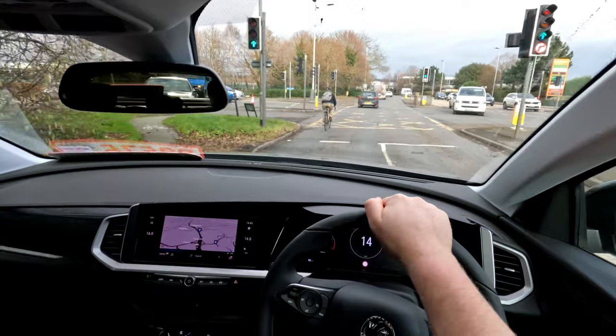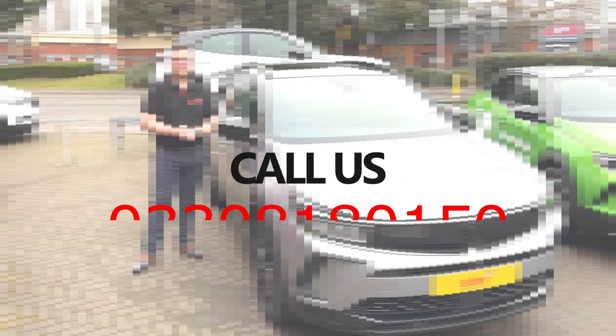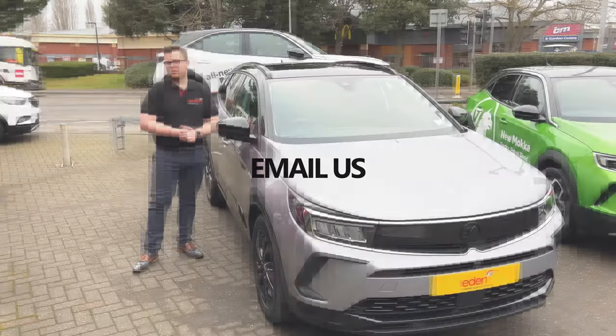So don't forget to get in contact. Thank you very much for watching. If you have any questions, don't forget to give us a ring on the number on screen right now, or of course you can send us an email. Thank you for watching.